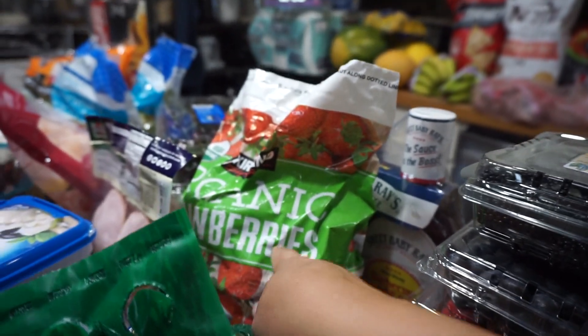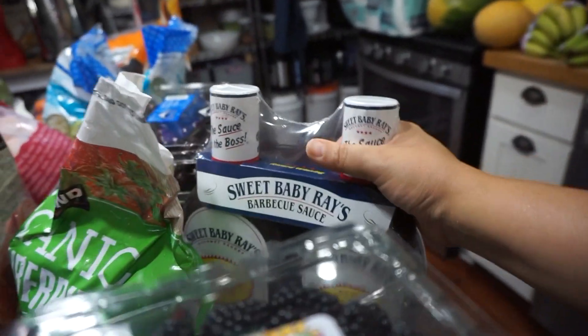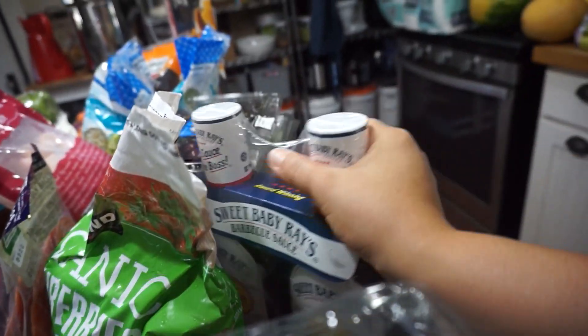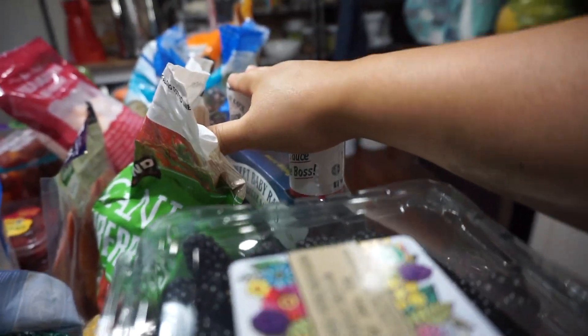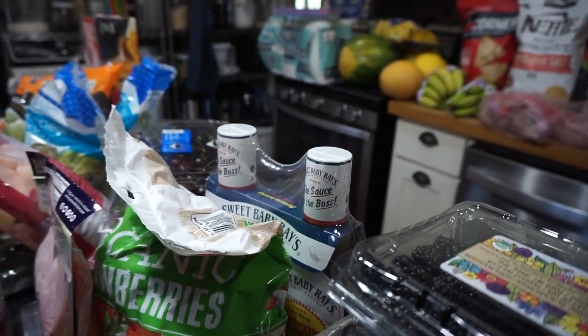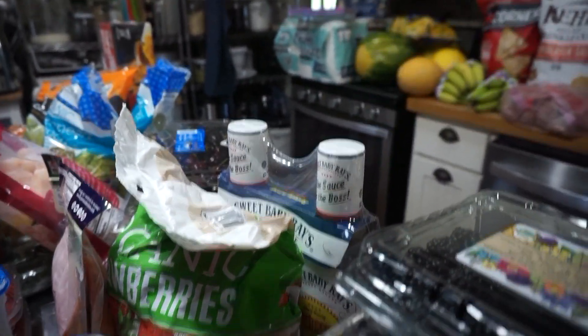A bag of frozen strawberries and admittedly a two-pack of Sweet Baby Ray's. This is my absolute favorite barbecue sauce. I've tried other organic ones and I'm still on the hunt for a good organic one, but this is just the best, so I got that.